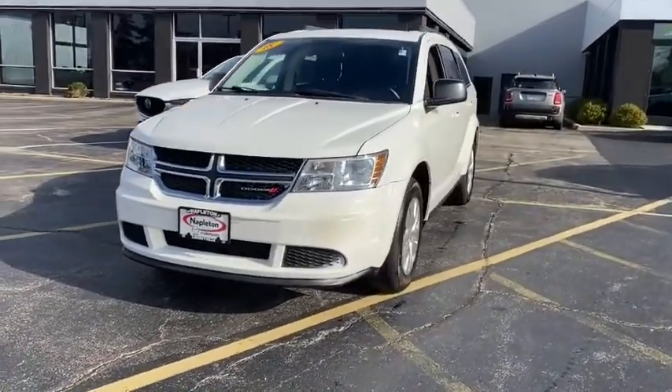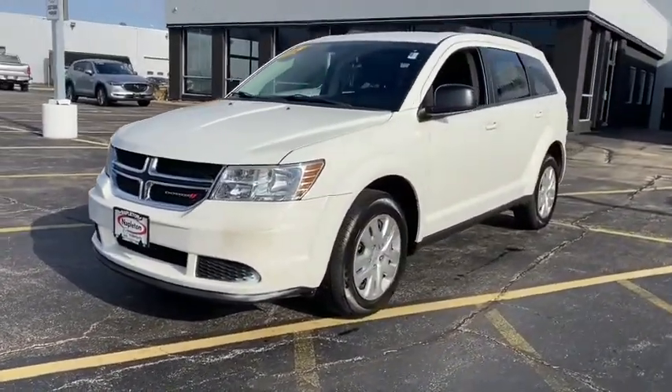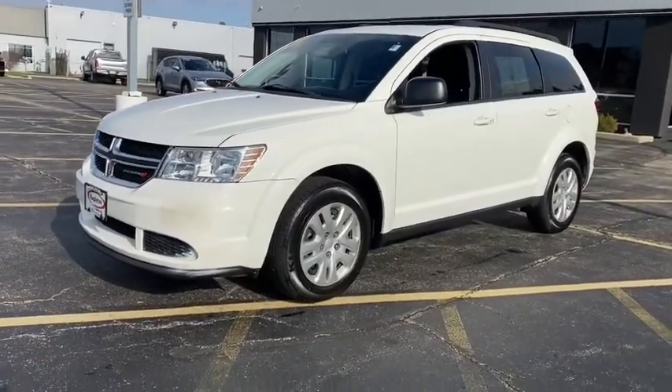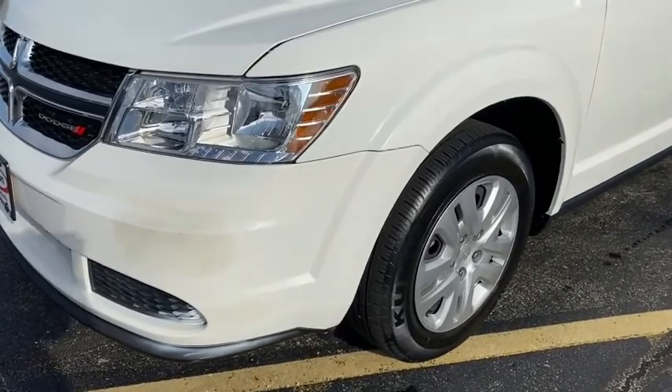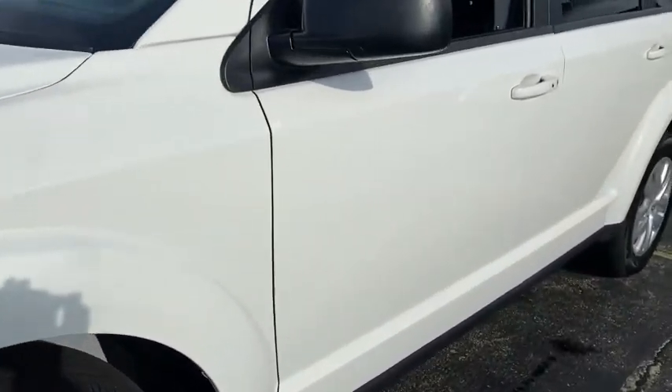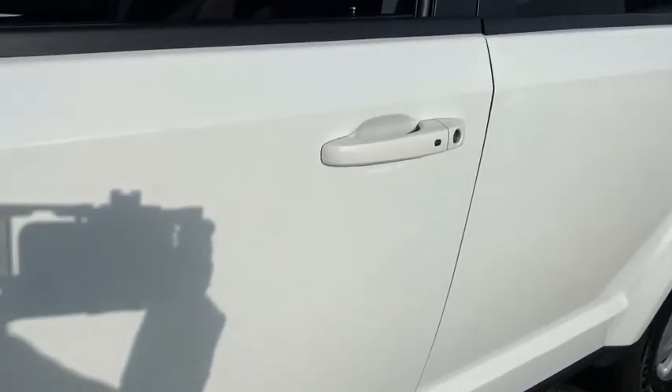The Journey's optional third-row seat, along with innovative features like a chilled beverage cooler and in-floor storage bins, make it a good and affordable alternative to a traditional minivan. This vehicle has less than 25,000 miles.